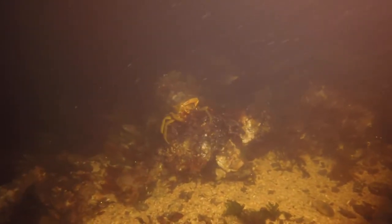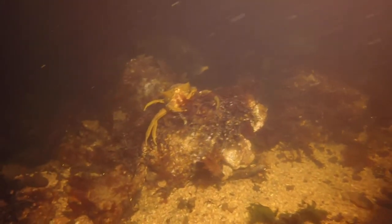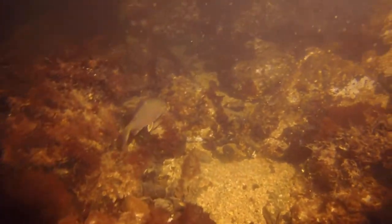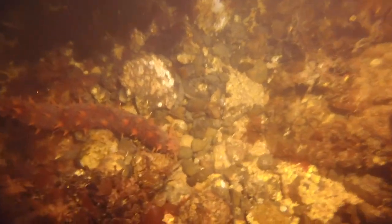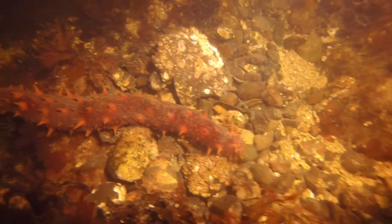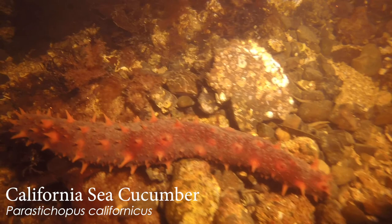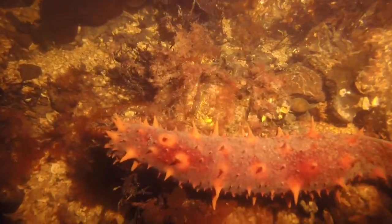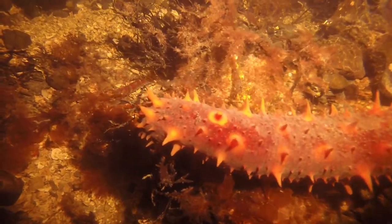Another good look at that striped sea perch — those colors are just fun. It would be interesting to know if you came back during the summer, does it green up with more green algae or more of the brown kelp algae at this location? Wow, look at that sea cucumber — he's so spiky looking, but I know he just feels like jello.